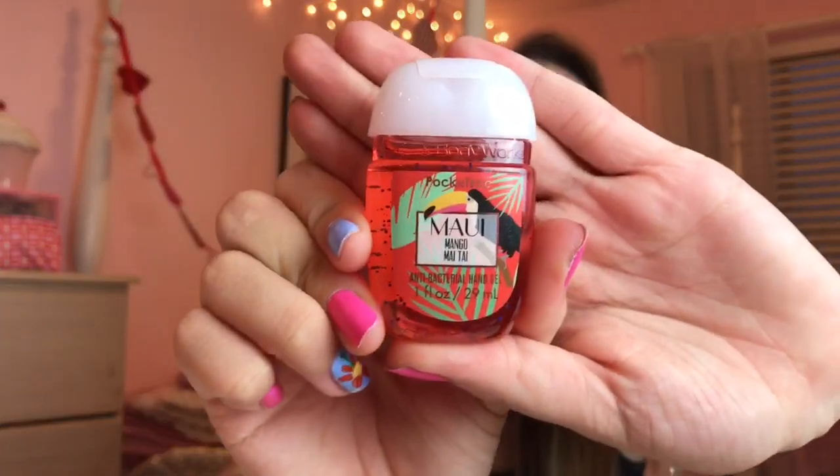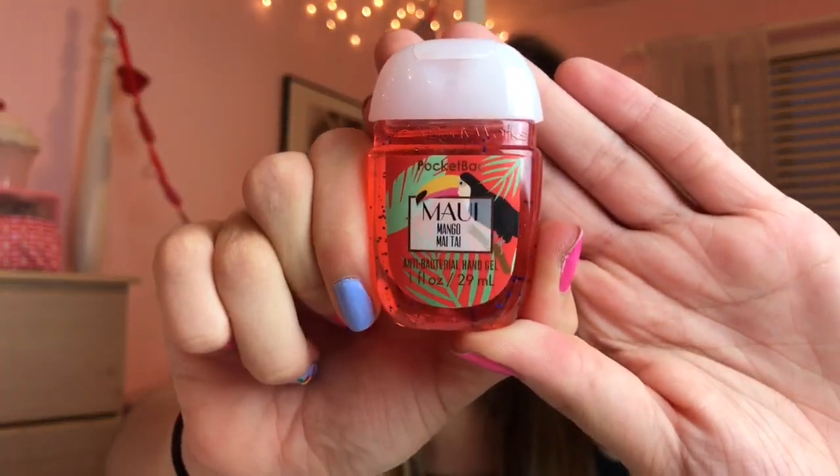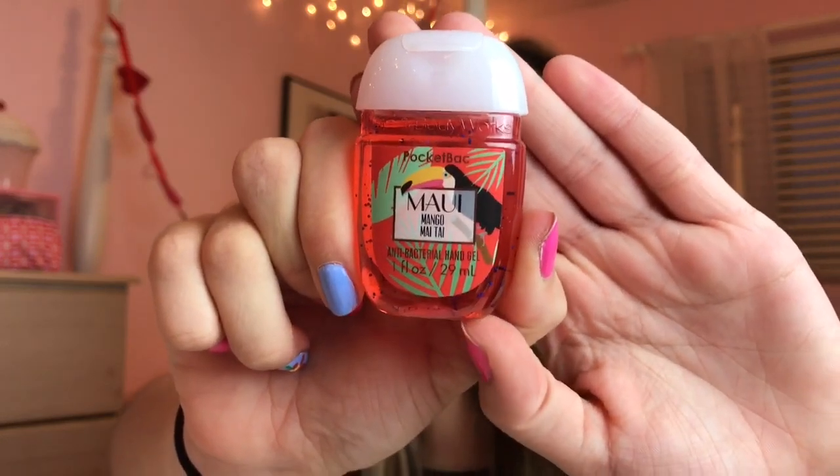First I'm going to show you guys all of the pocket packs. I'm going to start off with this one because it's literally one of my favorites. It's called Maui Mango Mai Tai. Not only does it smell really good, it has a bird on it. And you guys know I'm obsessed with birds — it has a little toucan on there. I also really love mango scents and this one is just, oh my gosh, it's the bomb.com.